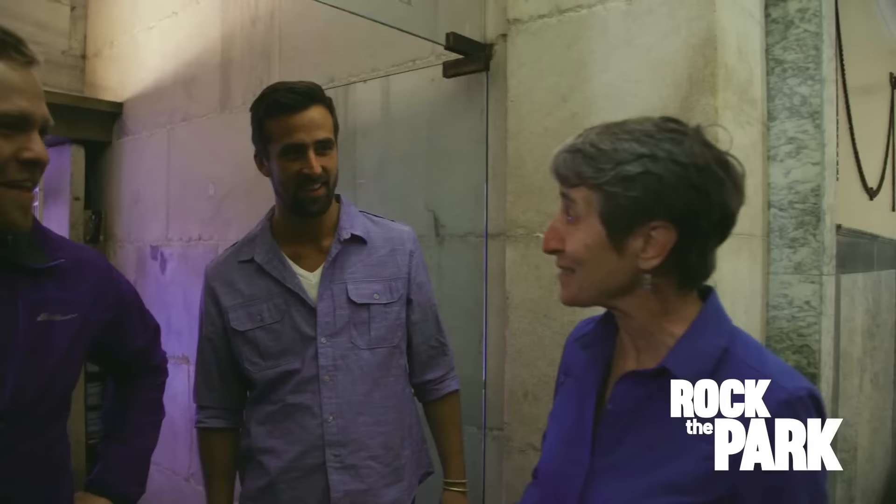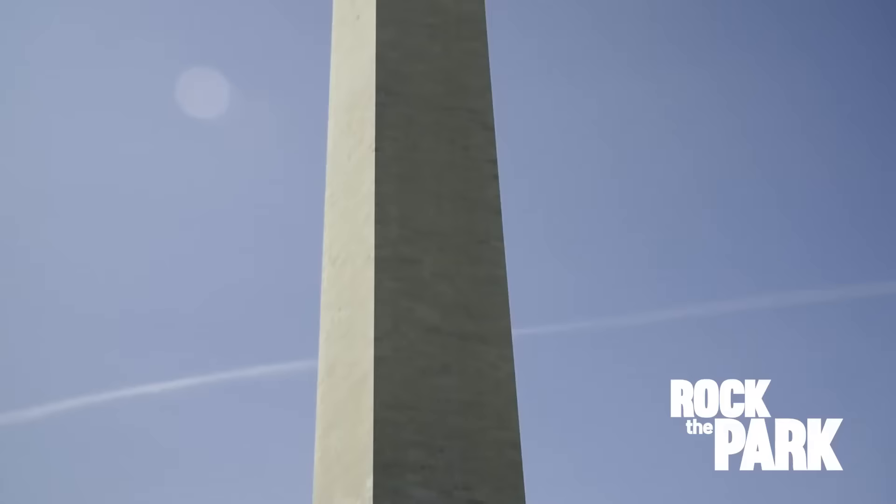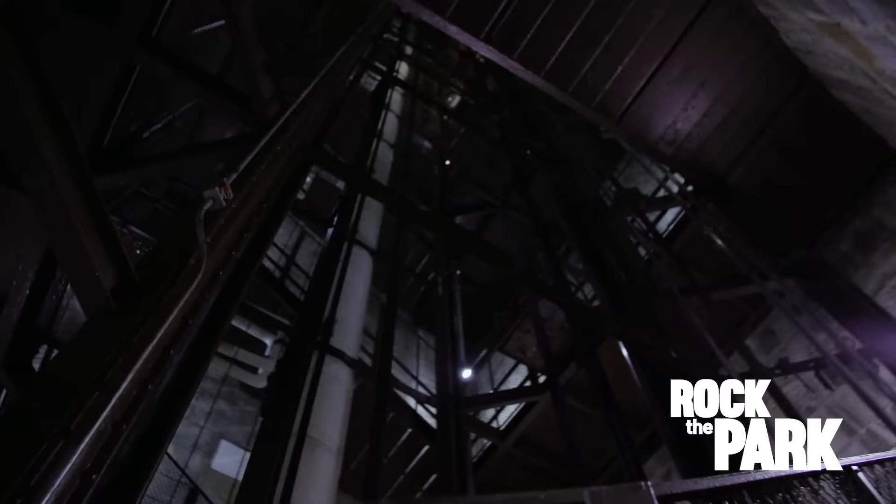We're going to do what the general public's not allowed to do, and that is we're going to take the stairs and look at the inside guts and how this incredible stone structure was built. This is the stairwell to the Washington Monument. It's kind of narrow down here because the walls have to be really thick to support all that load of rocks that are up above us.